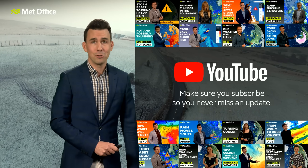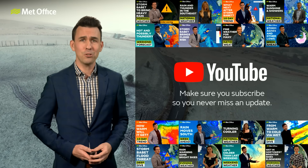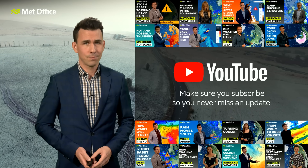Make sure you subscribe to YouTube — make it a New Year's resolution so that you never miss one of these updates. Bye-bye.